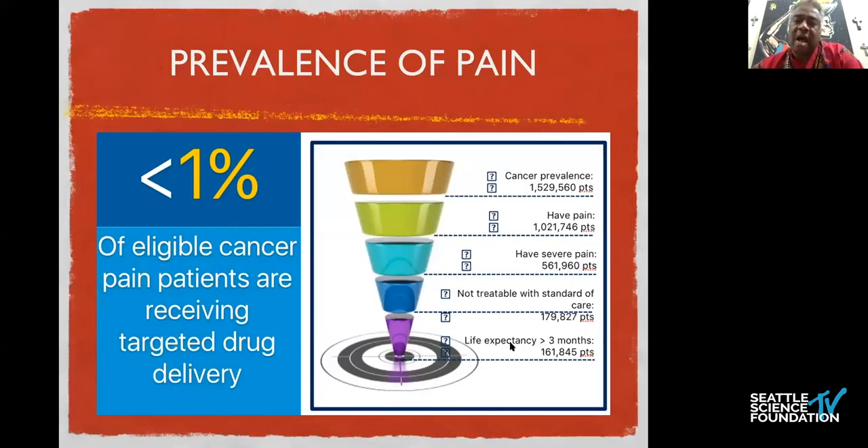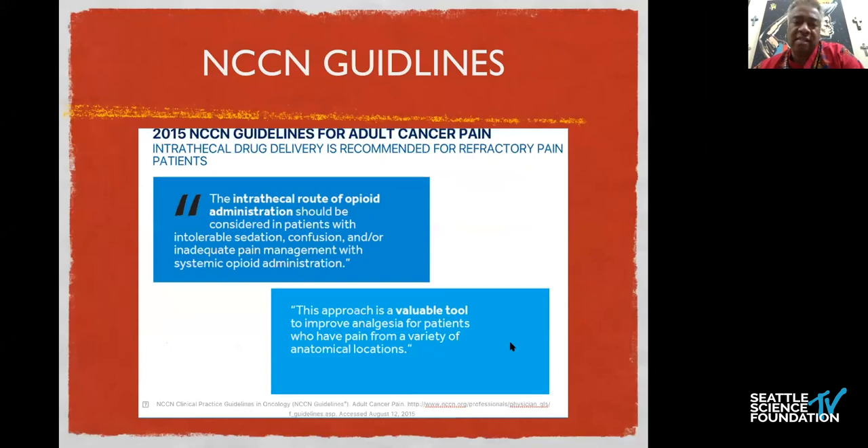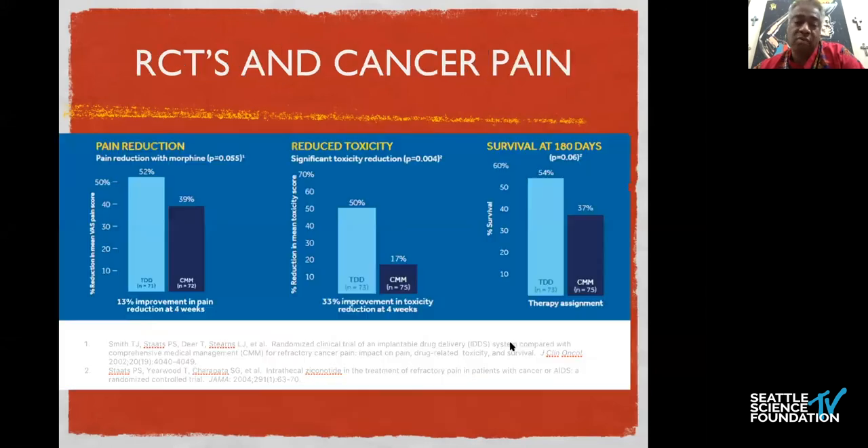Looking at the data, we see a high prevalence of cancer pain — greater than a million patients. Trickling down, those who meet criteria of greater than three months life expectancy number on average greater than 160,000, now approaching 200,000 patients per year, with less than one percent of them having adequate pain control as they report it. The majority involve pancreatic cancer pain, solid organ pain, and bone metastasis, which is quite painful. In 2015, the NCCN guidelines did include the intrathecal route of opioid administration, and it has become a valuable tool.